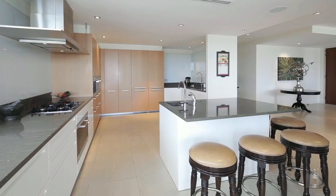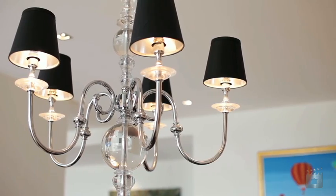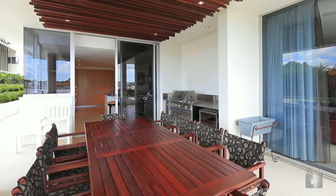The boutique complex was designed by renowned Brisbane architects and designers, asserting its position as one of the most sought-after apartments in the complex. Apartment number 11 offers a staggering 560 square metres of title.